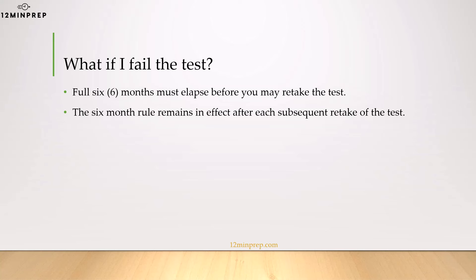Please note that if you fail the test, most locals will have you wait 6 months until you can retake the test.